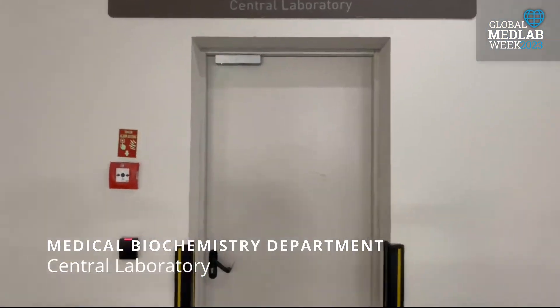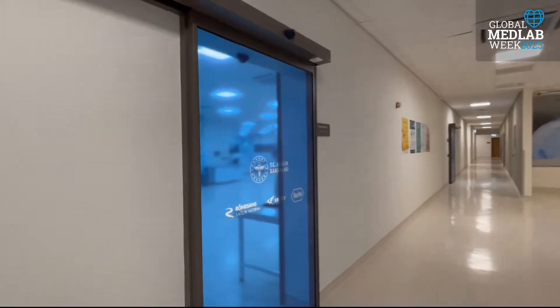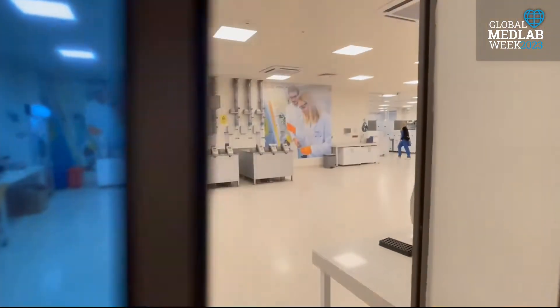Here is our laboratory. It serves as a large central laboratory consisting of routine, stat, and specific test units.